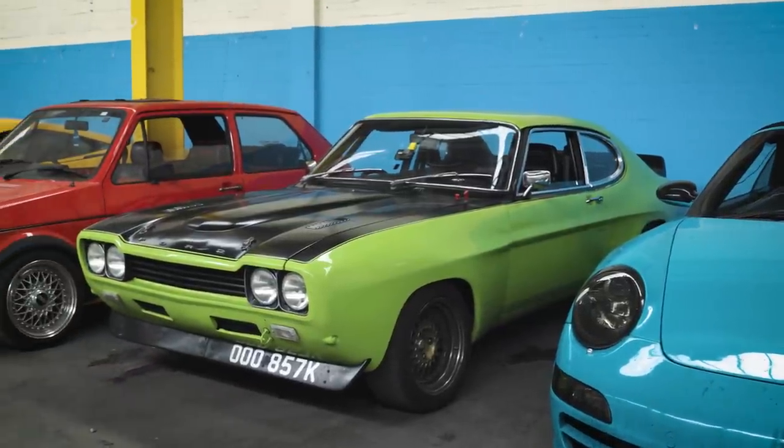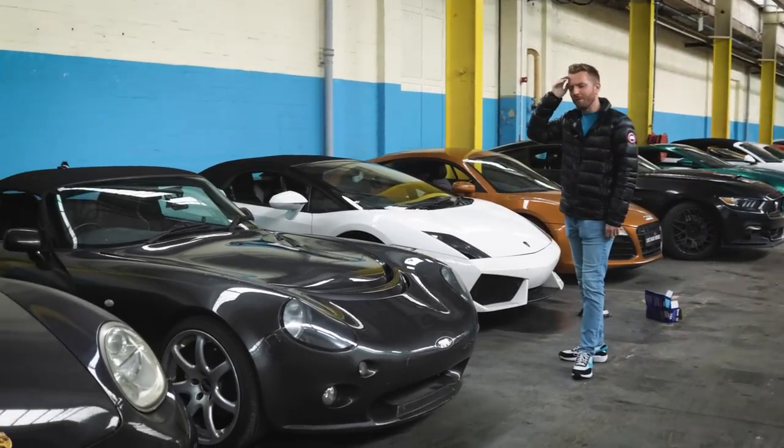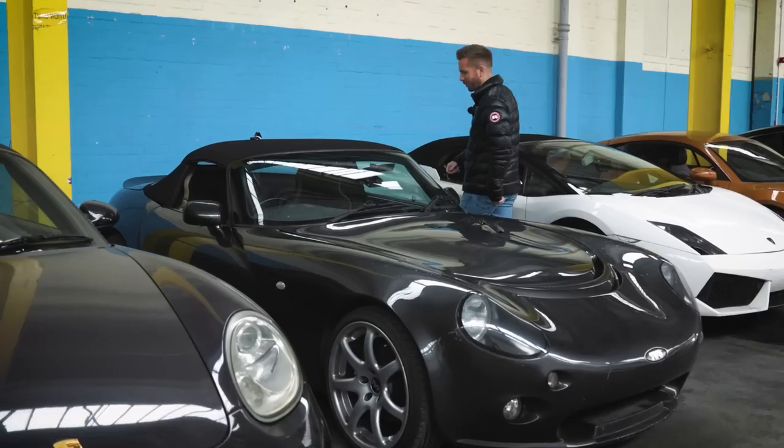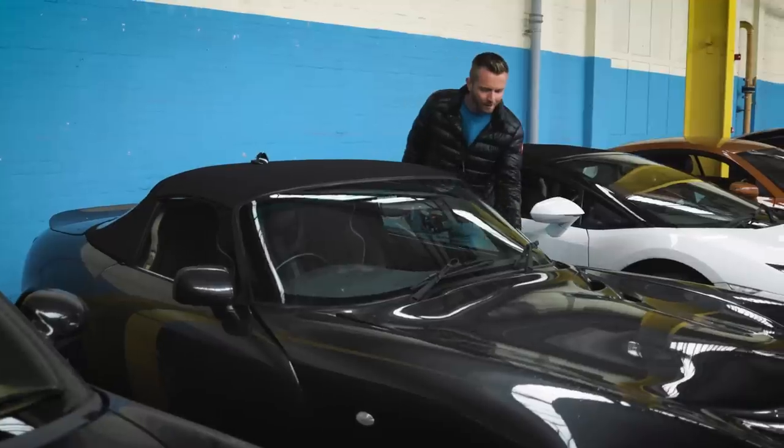I can't remember the last time I saw a TVR. This is a TVR Tamora, and I think they all used an old Rover V8 — either a 4 litre or a 4.5; some were bored out to the 4.5. Something that's quite cool is they don't have an exterior door handle — it's under the mirror.